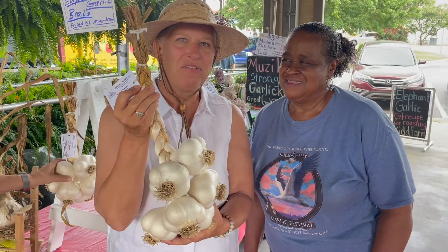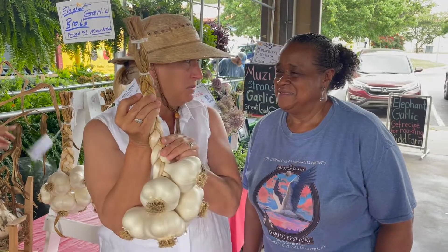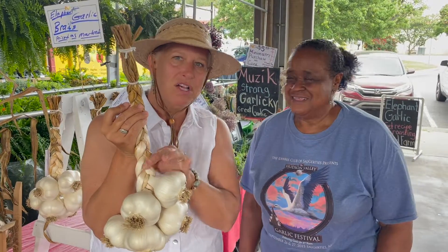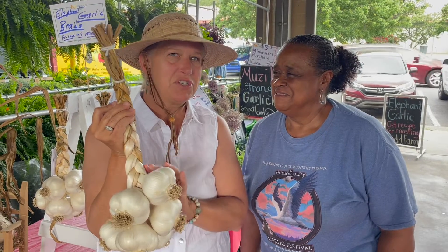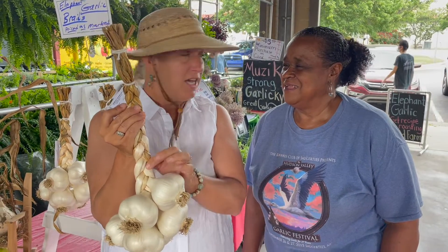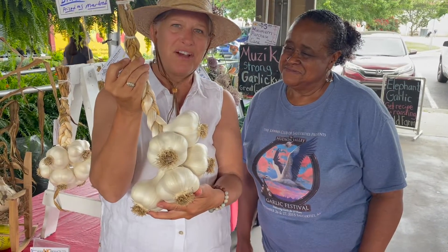If you have any culinary friends and you want to give them a beautiful surprise gift — her husband does the braiding, and I learned how to do this when I did my internship in England. It's not easy, but he does a great job. Look how clean and beautiful they are.